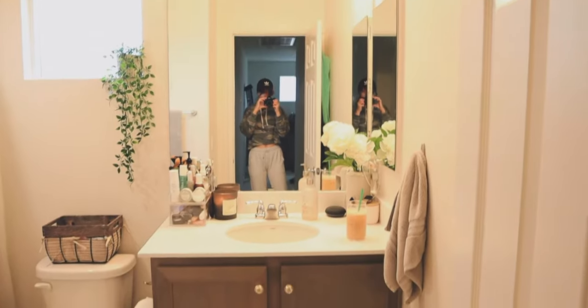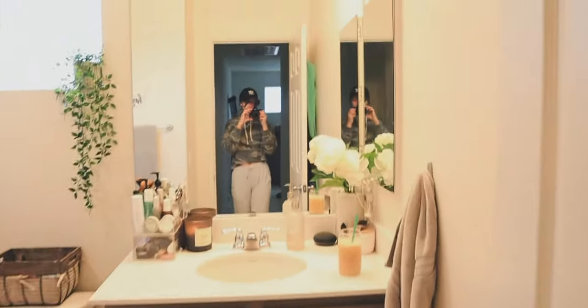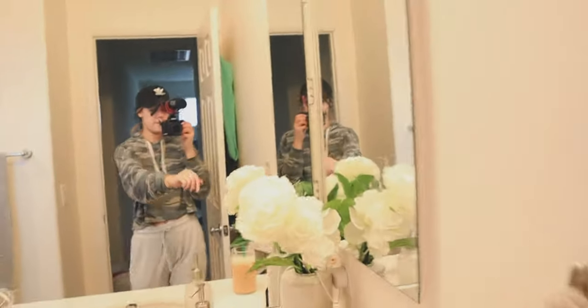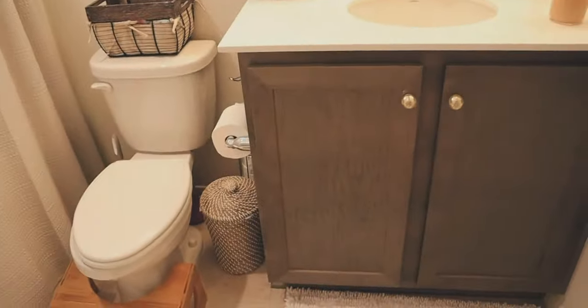This is a basic overview of my bathroom. We have the sink, mirror, and medicine cabinet here. And then when you turn this way, this is where we have the shower, the towel rack, toilet, and all of those kinds of basic things.